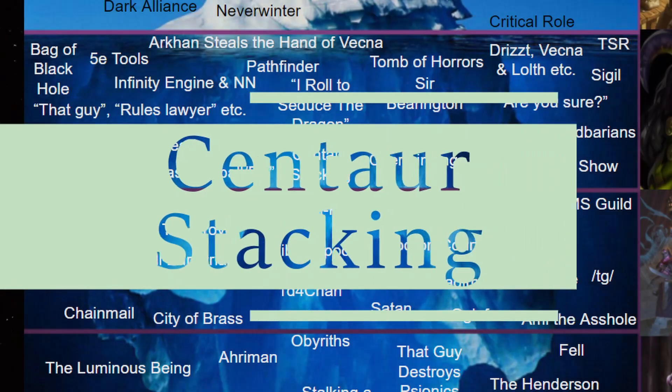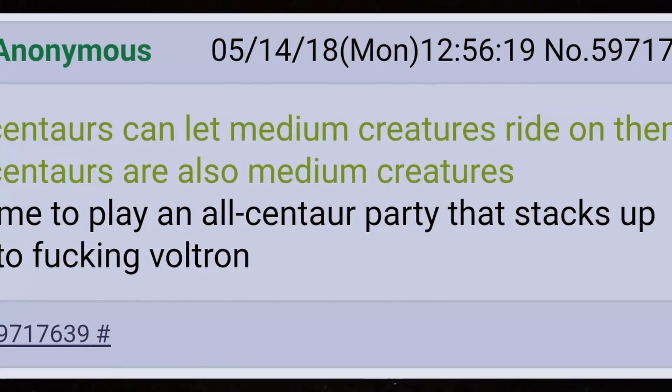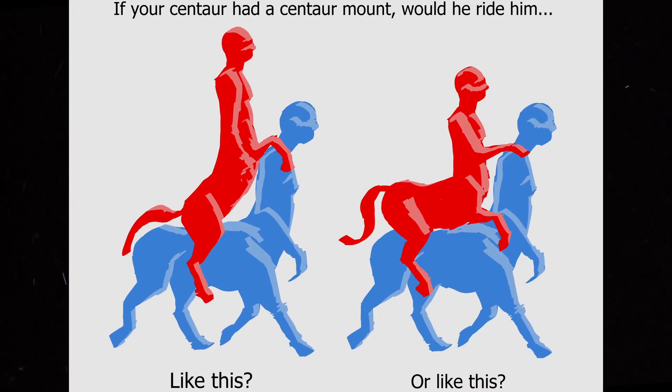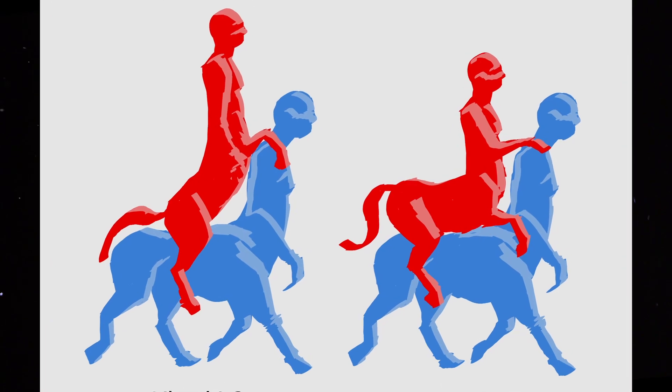Centaur stacking. Centaurs can be ridden by medium-sized creatures. Centaurs are themselves medium-sized creatures. Therefore, centaurs can ride centaurs. And there is nothing holy in this world.